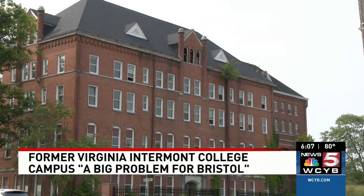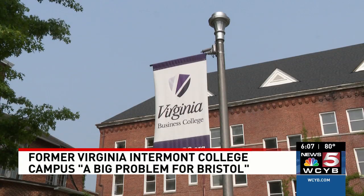A Chinese entrepreneur acquired the property on Moore Street at an auction in 2016, announcing plans to develop it into a business college with an opening date in the fall of 2020. Now the city says they're at a standstill.